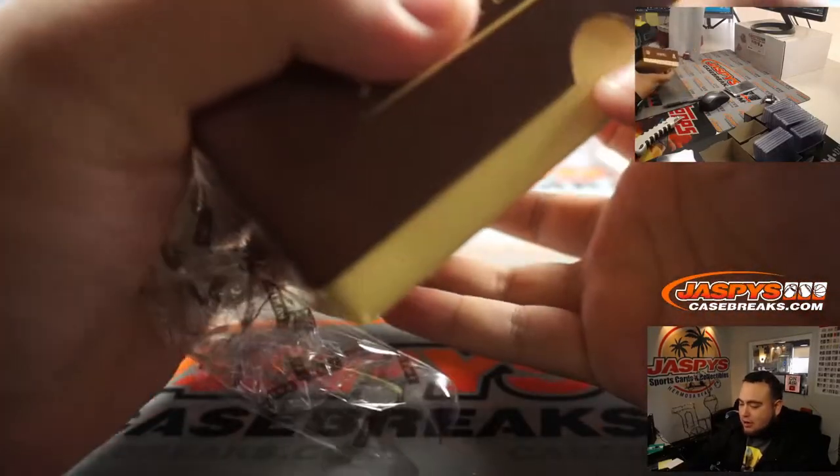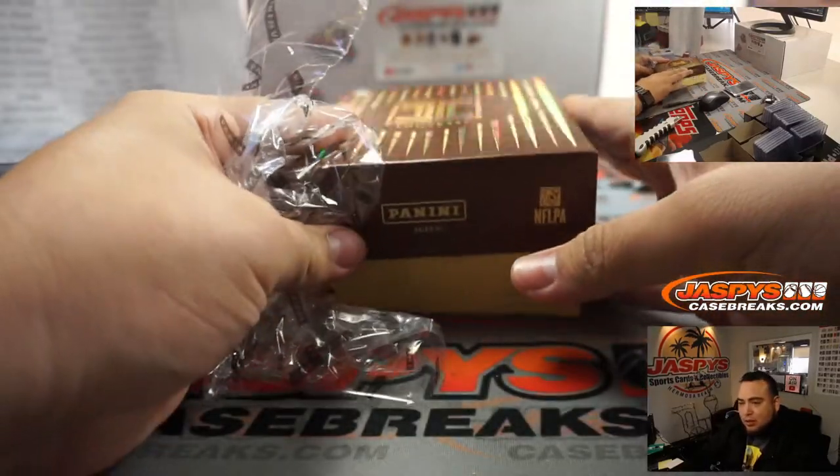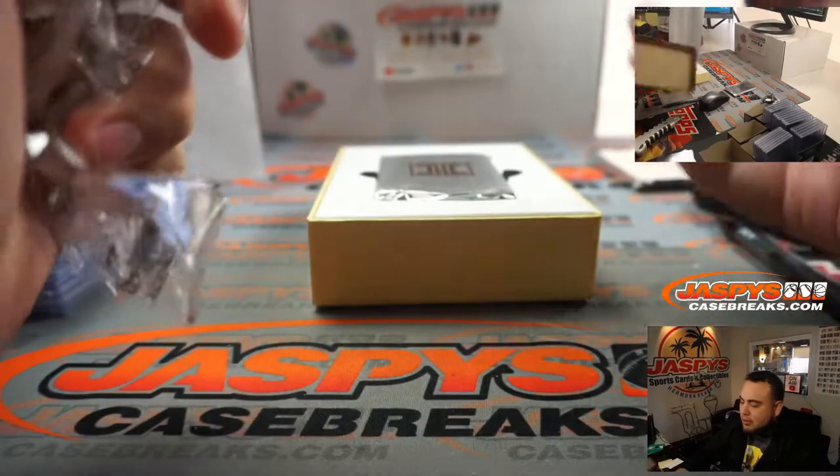Again guys, with only three boxes, eight cards a box — you can do the math, that's only 24 cards total. There will be some teams that go hitless.